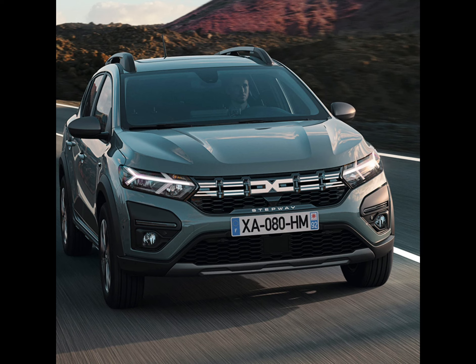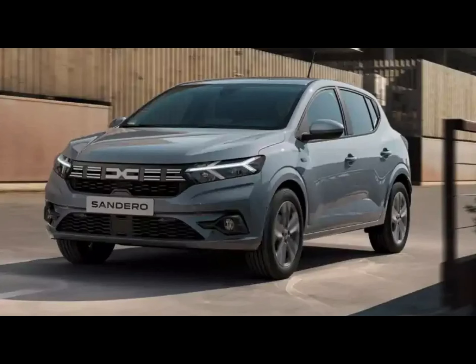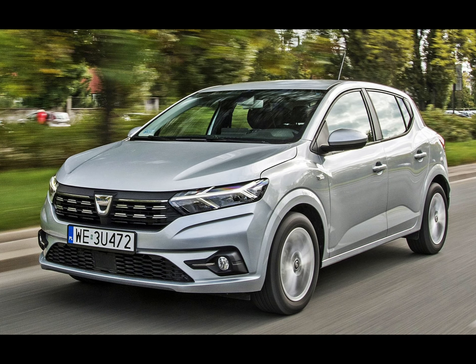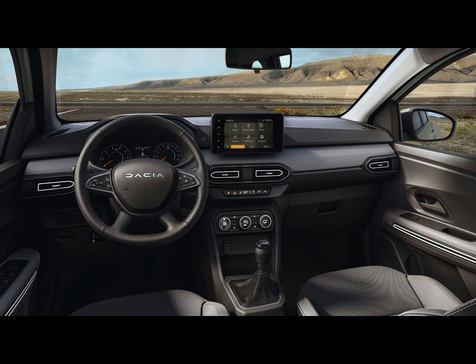Chances are you'll be willing to spend that money too. As far as looks are concerned, with the previous bare-bones entry-level Access model now dropped, it's not all flat white paint and large black plastic bumpers here. The range now comprises the Essential and Expression models, offered with body-colored bumpers and more imaginative optional paint options, which help the Sandero look much smarter.